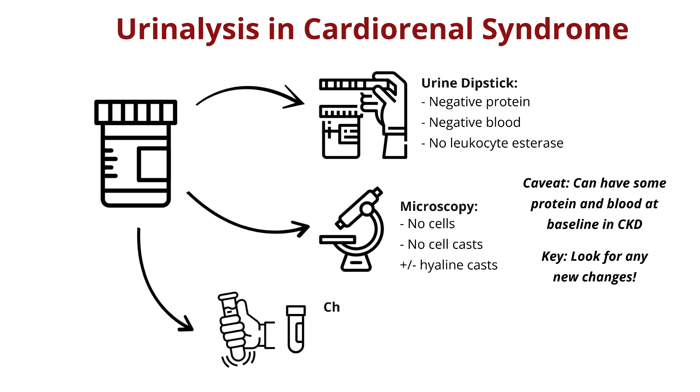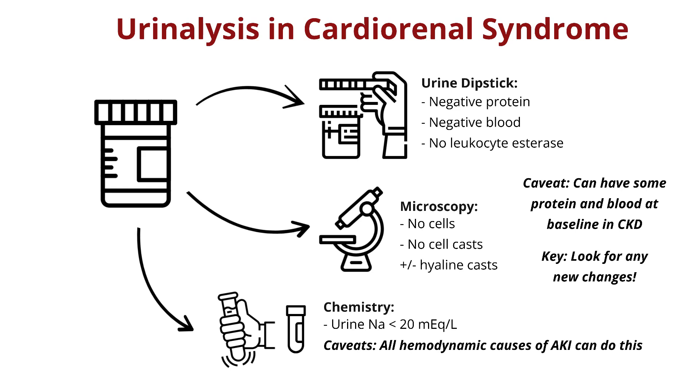When you send the urine down for chemistry, often your urine sodium in cardiorenal syndrome will be low because your kidney wants more blood flow and turns RAS on. All the hemodynamic causes of AKI that we discussed can do this to your urine sodium too. Use caution interpreting this study if the patient just took diuretics, as that will make the urine sodium look higher.